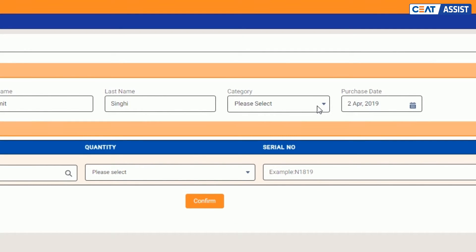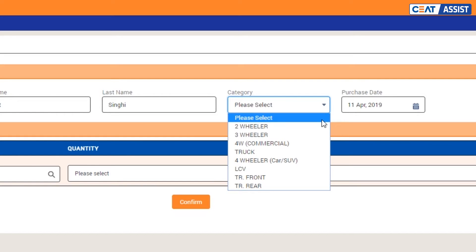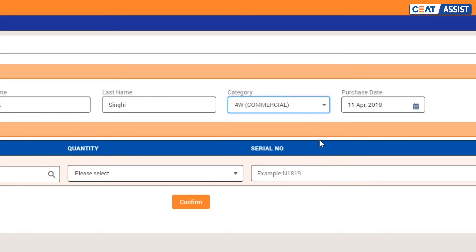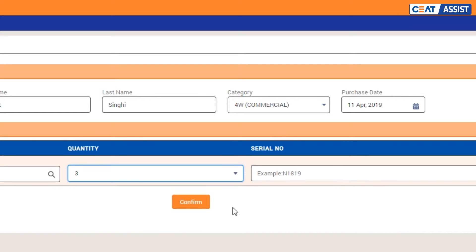Valid mobile number डालने पर ही vehicle category का dropdown activate होता है। Vehicle category को आप इस dropdown से select करें। एक transaction में आप एक ही बार category select कर सकते हैं।